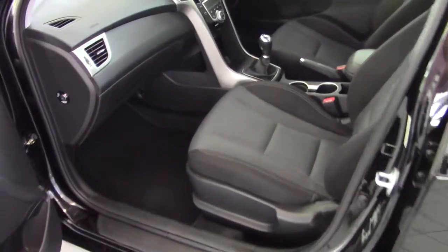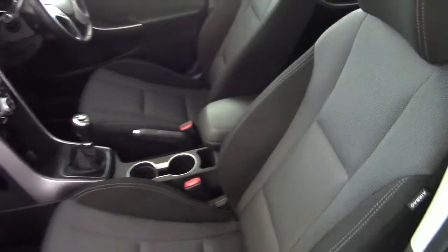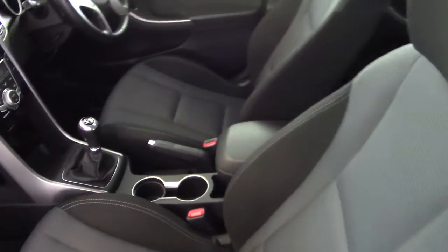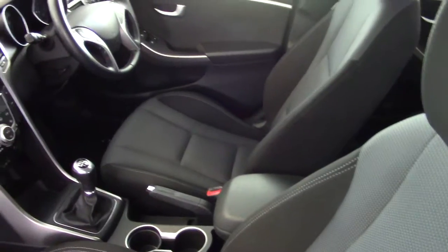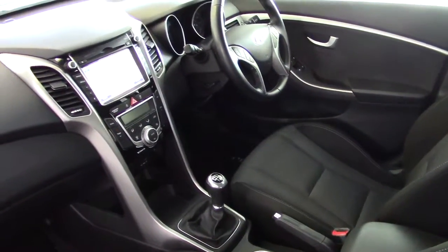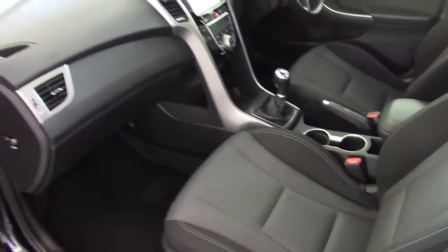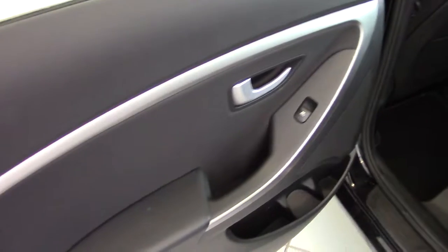Now let's have a look inside. We can see in here that it's got this very nice black cloth upholstery — very, very clean and tidy, no visible signs of wear at all. There are no smells in here either, so never had any smokers or any pets in here at all. There's no scrapes or scratches on the door cards either; as you can see, they're all in very good order.